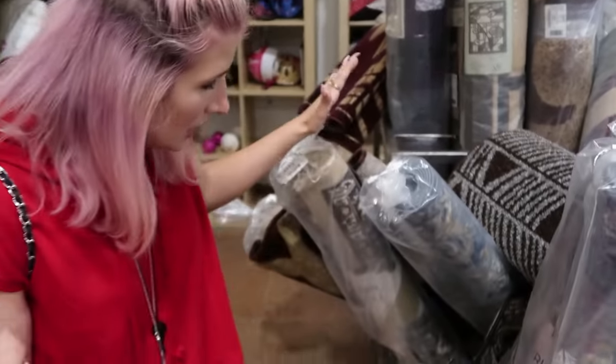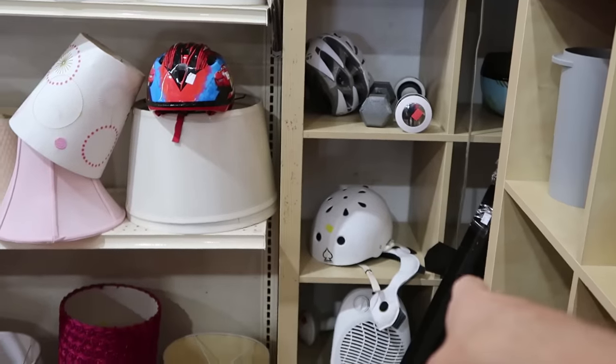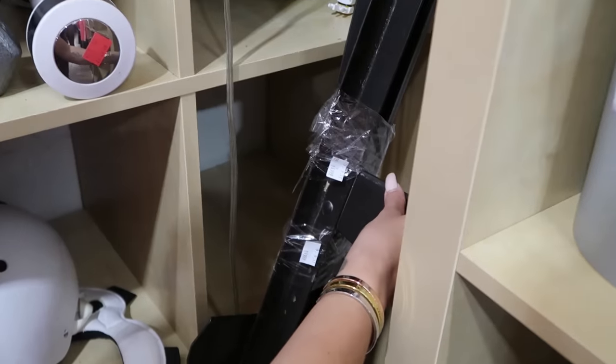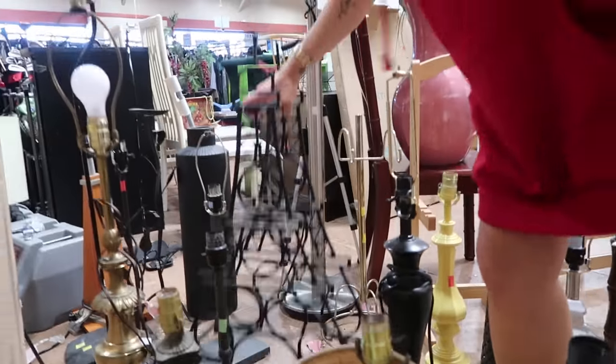Wait, are you kidding me? Since when do thrift stores have new rugs? See, this is what's so great about thrift stores — you go into them and you never know what you're going to get. The fact that they have new rugs is pretty crazy. What's that in the corner? It's a bed frame. Oh my god. $19.99. Yeah, 20 bucks. This is too good to be true.